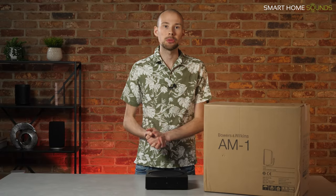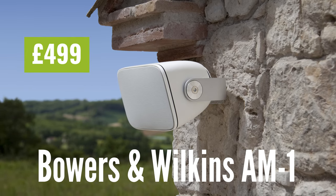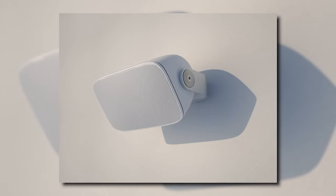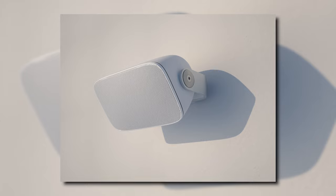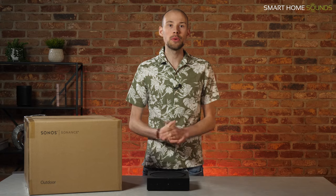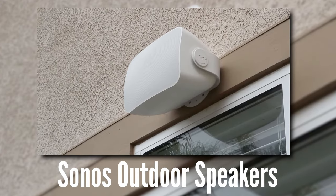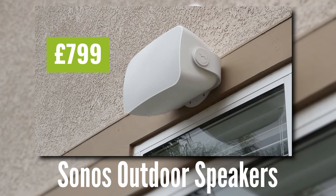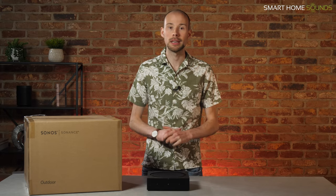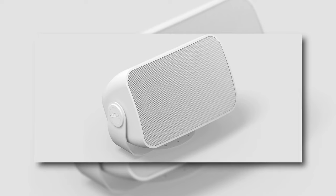So our top recommendation would be the Bowers & Wilkins AM1 outdoor speakers, which are available for £499 per pair. These come in both black and white and are our installer's favourites. Many people opt for these for their simplicity of install and their performance per pound. Alternatively, we also recommend the Sonos outdoor speakers if you have a bigger budget, as they have an RRP of £799 a pair. These are great for pairing with the Sonos Amp and sticking with the Sonos ecosystem if you are a Sonos fan. These only come in white, so that is something to consider in terms of aesthetics.